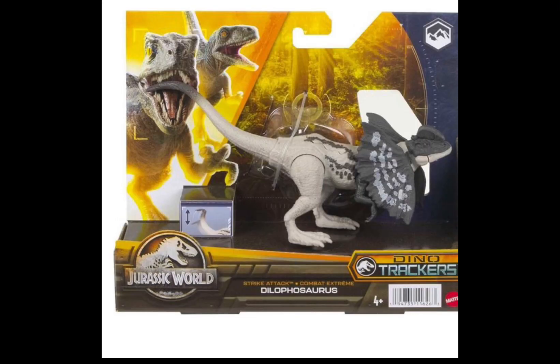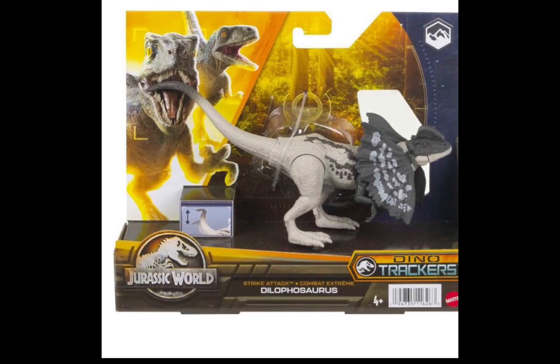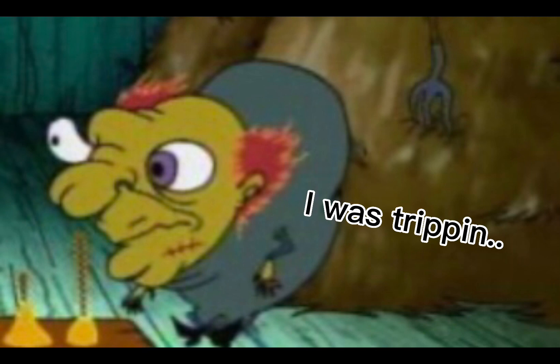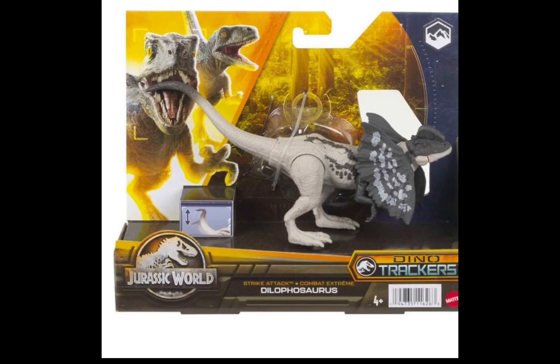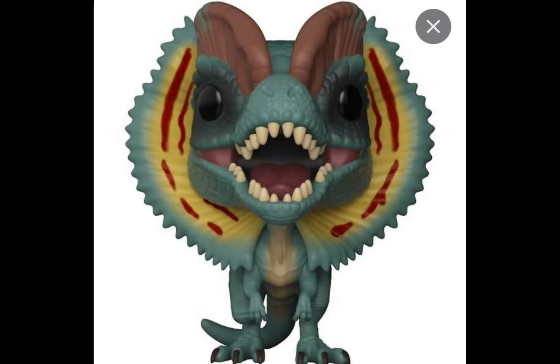And the Dilophosaurus is just ass. It looks like an emo design — why is it hunched over? This looks like a hunchback from that one Courage and the Cowardly Dog episode. What is this actually? And the big reveal of this whole video: the fucking Prestosukus. Why is its head so big? It's built like a Funko Pop.